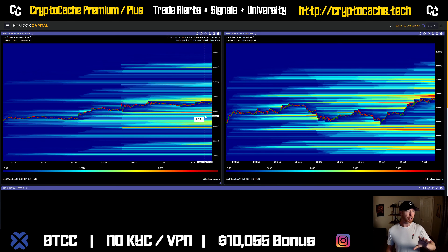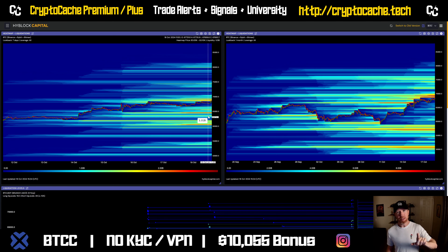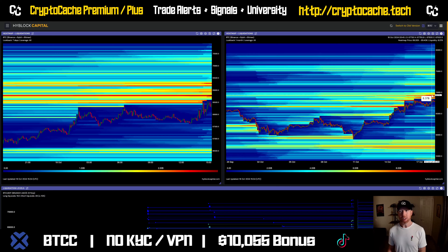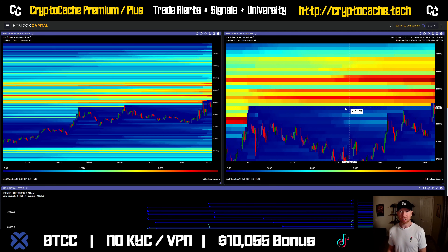Take a look here at liquidation levels on the left-hand side. The thing we want to recognize — the last seven days on the left — is that there are some immediate short liquidation areas here. We can see 68.8 and roughly about the 69.3 mark. If we look at the macro, we can see these are pretty heavy concentrations. We just got a sweep of 68.5 — a good 6 billion gone.